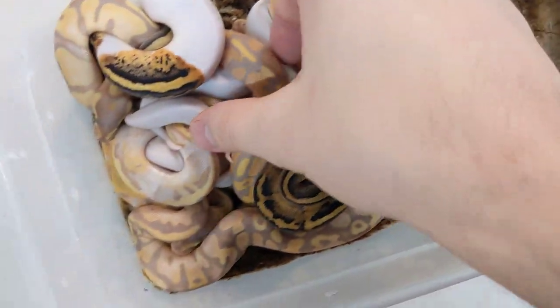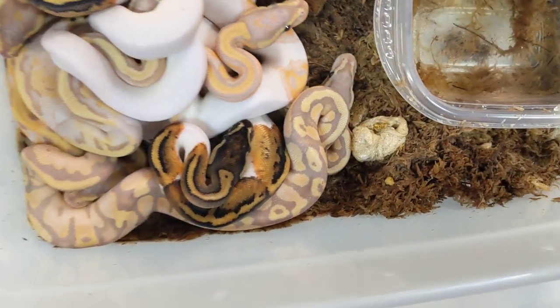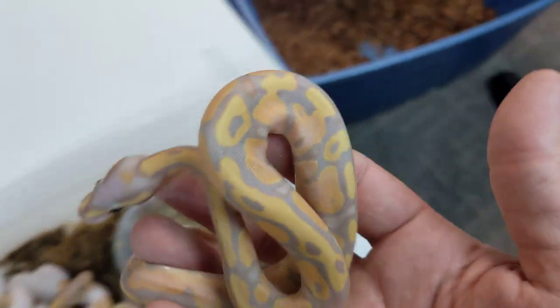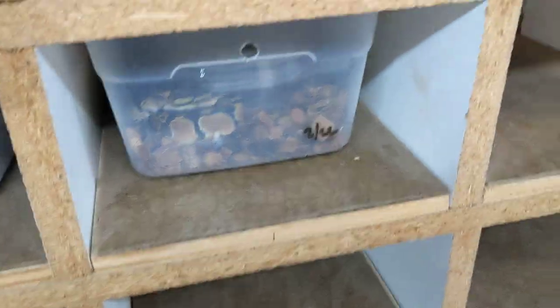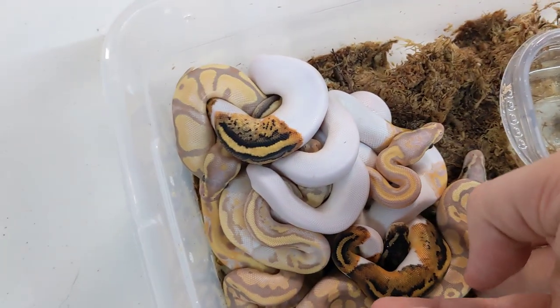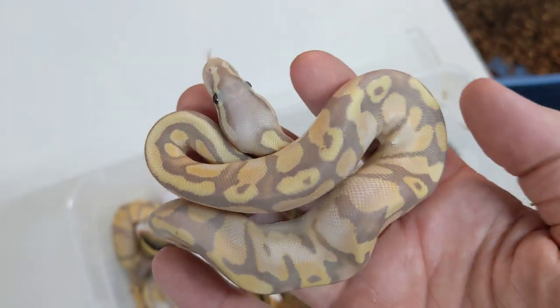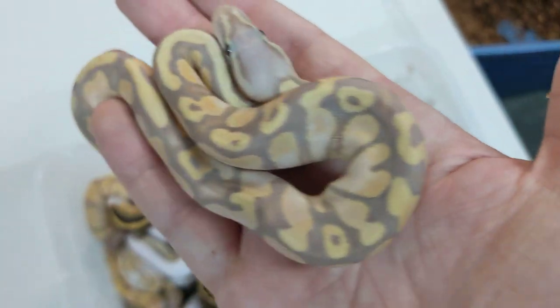Once these have all shed out like they have, I put them directly onto reptichip. Some people don't, but I do. That's just sphagnum moss down at the bottom, by the way. This, I believe, is a pastel banana — even more blushed out head, more washed out color. That to me is a pastel banana het pied, probable male. Another beautiful baby snake.